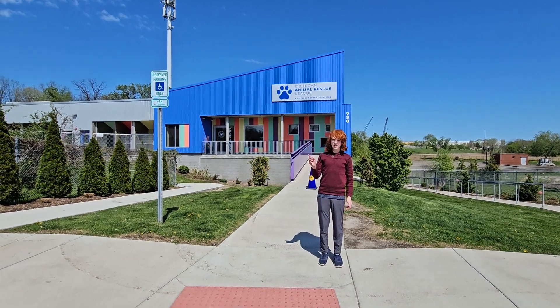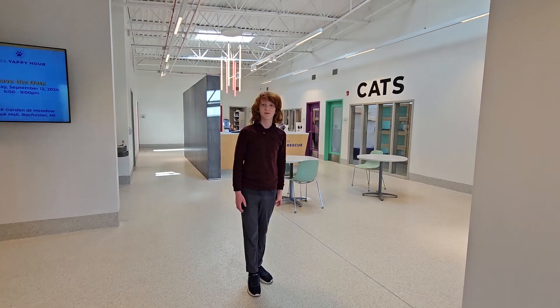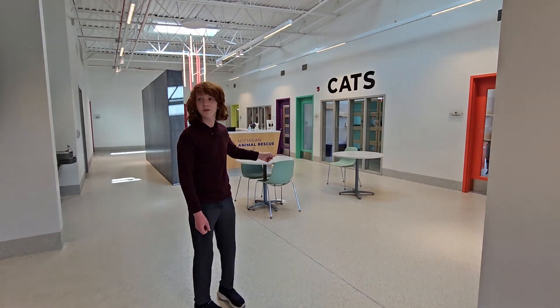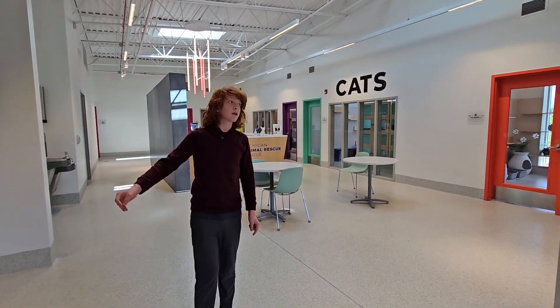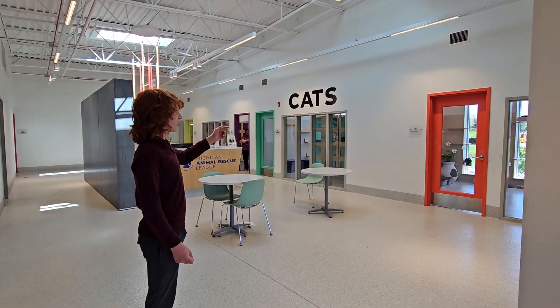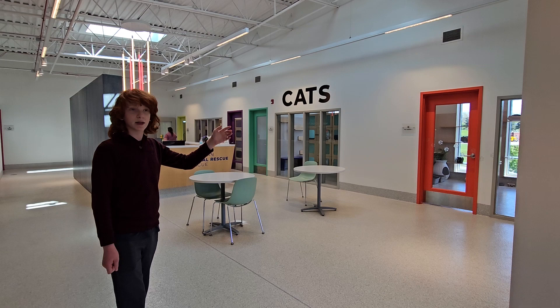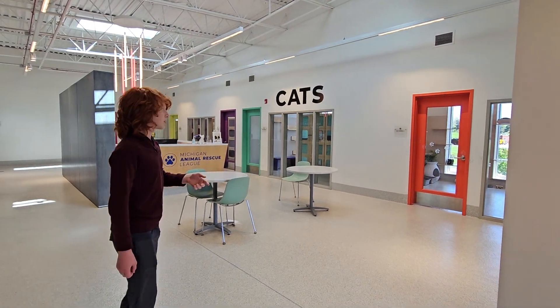Hi, this is the Michigan Animal Rescue League. Let's go visit some cats or dogs. So this is the inside of Michigan Animal Rescue League. There's four cat rooms and a dog kennel row — three open cage rooms and one cat cage-free room. So let's go in there.